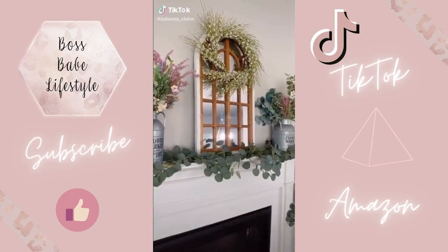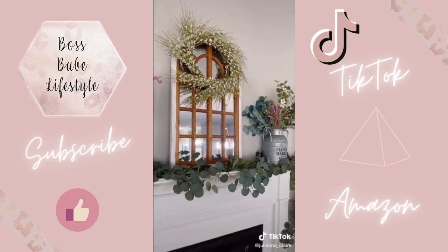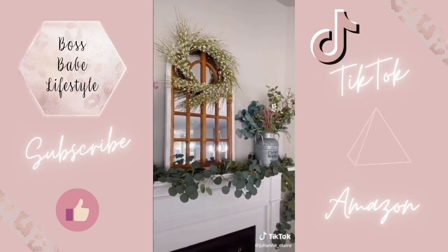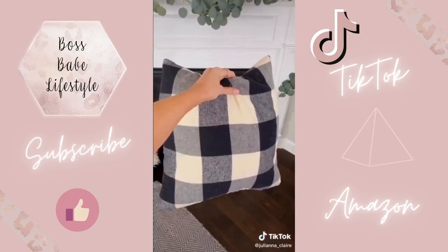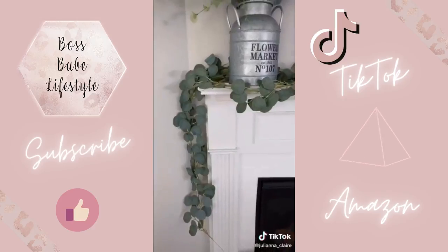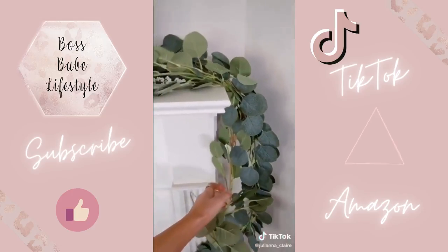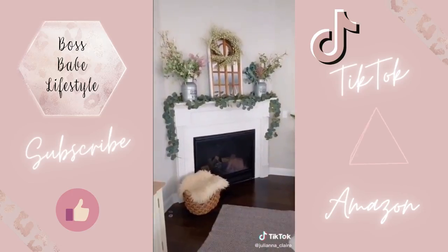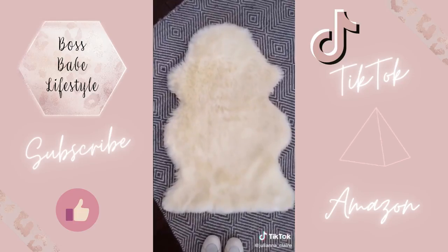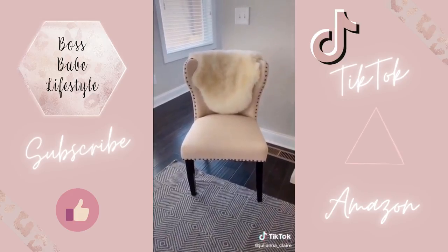Amazon home items you will absolutely love. This farmhouse-inspired mirror looks super cute on top of a mantel or on a wall — add a wreath for a really seasonal touch. Black and white buffalo plaid pillows come in a pack of two and look so cute on your couch or bed. This faux eucalyptus garland — a pack of two six-foot strands is under $15. Use this garland to drape over your mantle or frame any doorway in your home. This faux sheepskin rug looks amazing draped over ottomans or makes any chair look extra cozy and luxe.